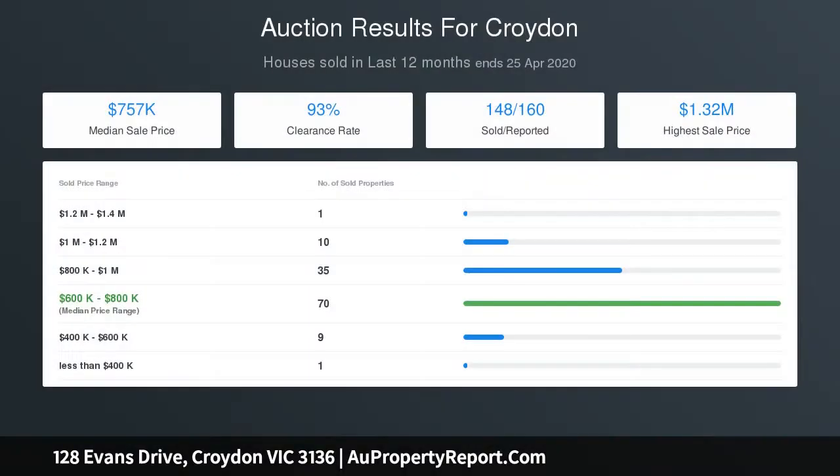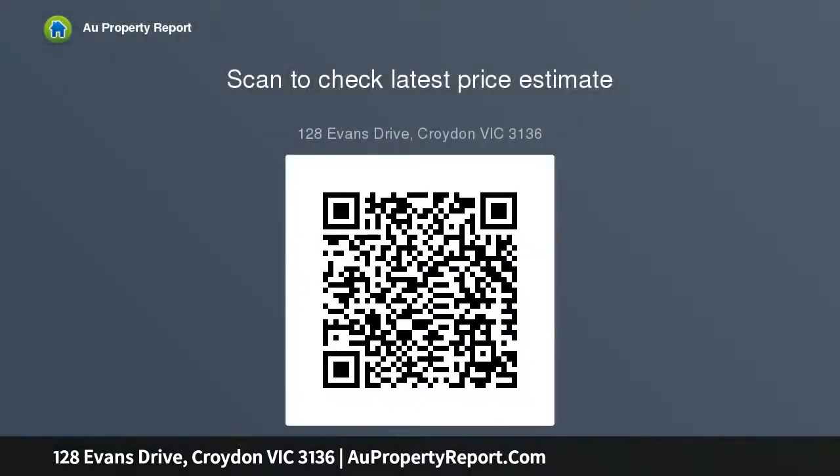Both the living and dining areas enjoy sliding door access out to the idyllic al fresco area. It's an entertainer's haven and overlooks the Dandenong Ranges. Upstairs reveals a spacious living area, main bathroom and robe bedrooms, including the generously proportioned master with balcony access, walk-in robe and en suite.